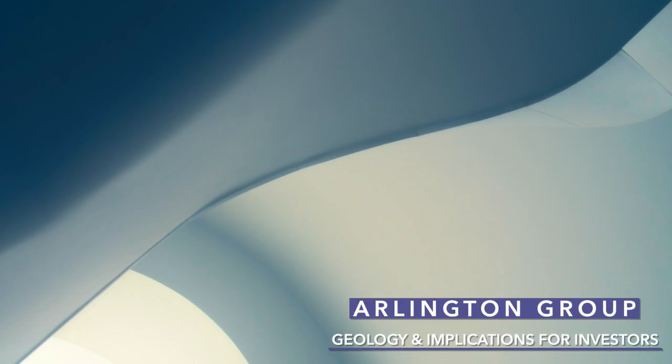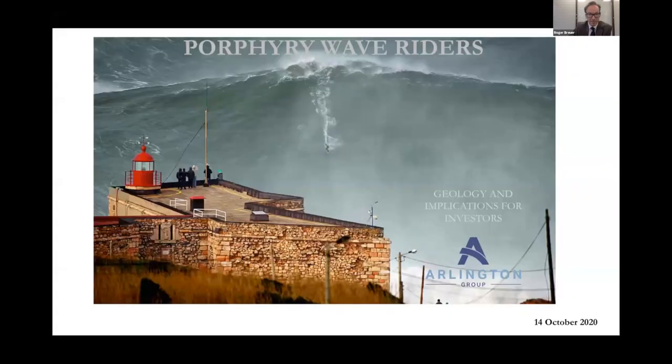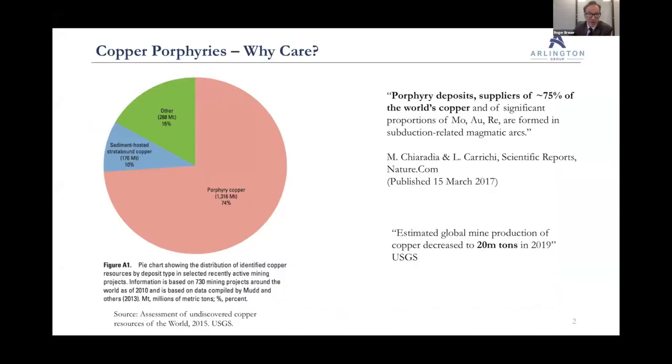Thank you Simon. I'm just going to try and get my slides up because they've just gone missing. So look, first of all a big thank you to everyone who's participating today, but I'm going to get straight into it. Why do we care about copper porphyries?